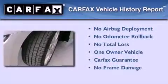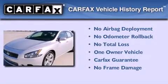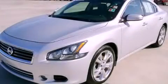This Nissan has had only one owner, and it qualifies for the Carfax Buyback Guarantee. Contact us today and schedule your opportunity to see this vehicle in person.